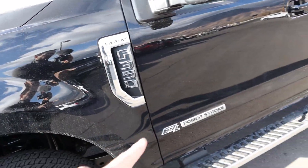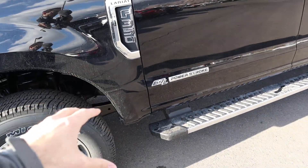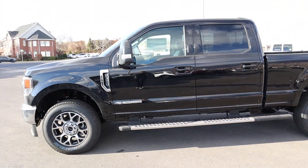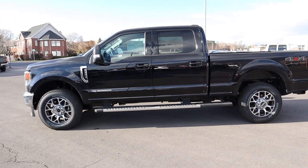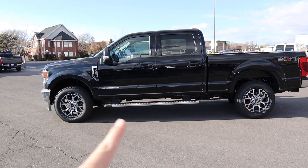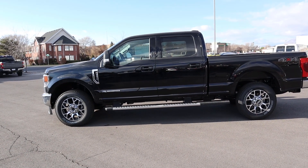You've got your Lariat F-350 badge and your 6.7 liter Power Stroke badge, and this one does have running boards on the side as well. The other really cool thing is this truck, obviously from the factory, doesn't have a leveling kit or anything like that, but it's actually pretty level from the factory from front to rear, and it looks really good.